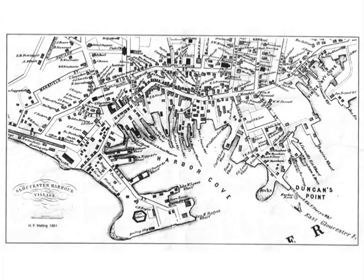This next map is about the same time period and a little clearer. You can see it's called Front Street, and we see Vincent Cove. Up at this end it's called Spring Street. There's a street called Vincent Street for Vincent Cove, and you'll notice Water Street and Duncan Street. You might recognize this shape — this is what we now know as Harbor Loop.